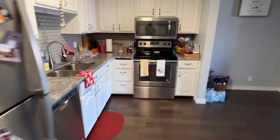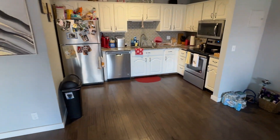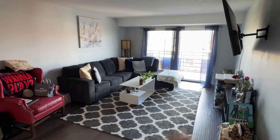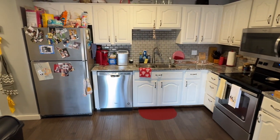So upon entering, we are greeted with a super open concept, modern layout here with the kitchen flowing seamlessly into our dining and living. My favorite part is going to be the balcony — we'll show that off at the very end — but let's check out the kitchen here.